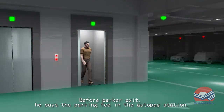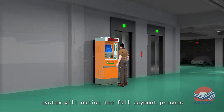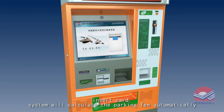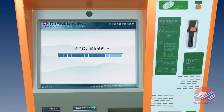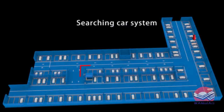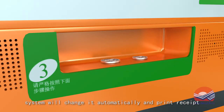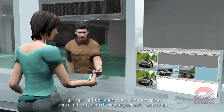Before a parker exits, they pay the parking fee at the auto pay station. The system will guide the full payment process. The reserve card system calculates the parking fee automatically. The parker inputs bills or coins, the system makes change automatically and prints a receipt. The parker can also pay at the manual payment management center.